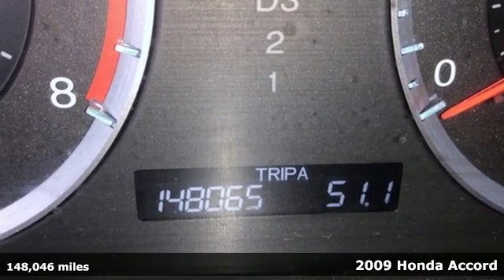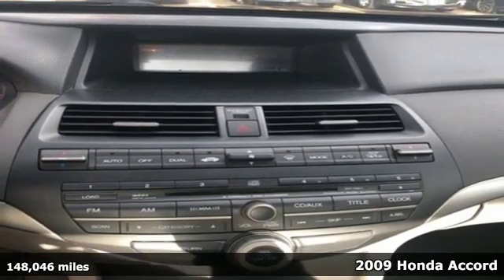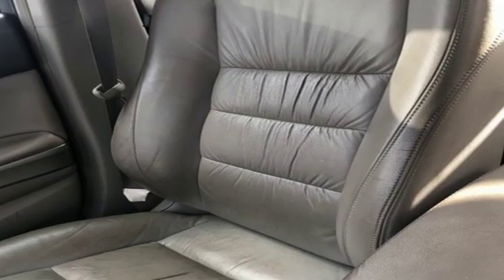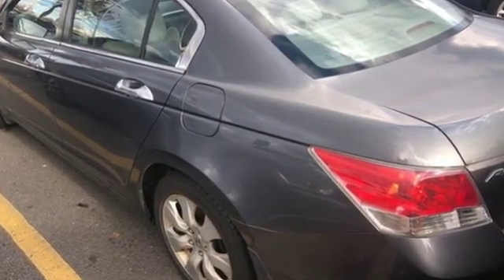We think you'll like this 2009 Honda Accord. Standard amenities include speed proportional power steering, a multi-function steering wheel with audio and cruise controls, front and rear cup holders, an overhead console with plenty of storage and so much more.